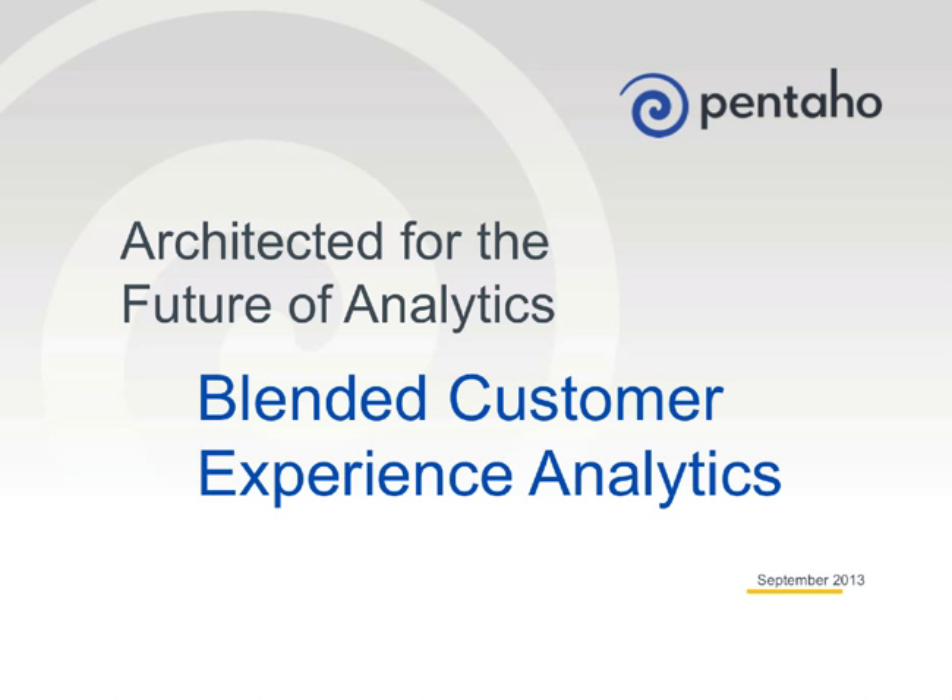Hi, I'm Chuck Yarbrough with Pentaho, and it's my pleasure to talk to you about blended big data. In today's session, we're going to talk about customer experience analytics and why blending of big data is what it takes to make it successful.